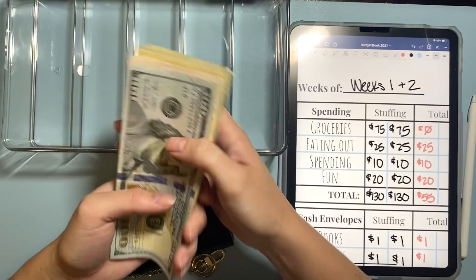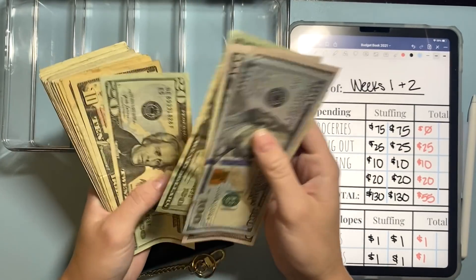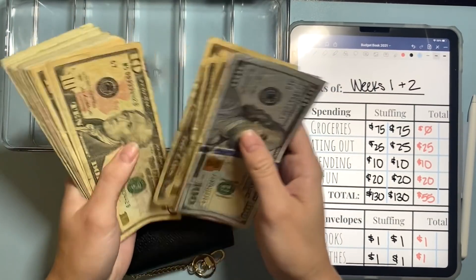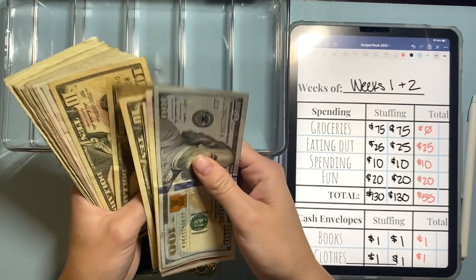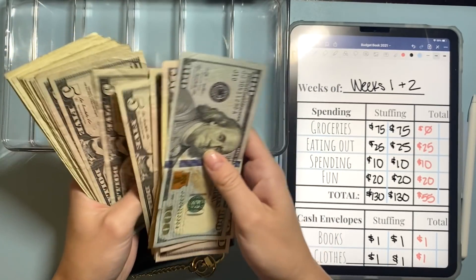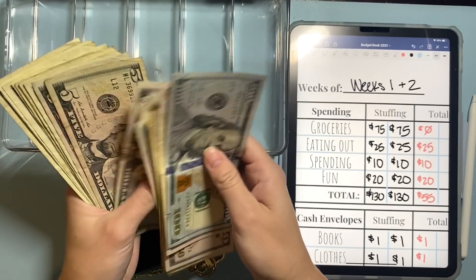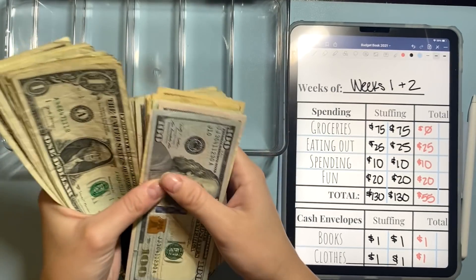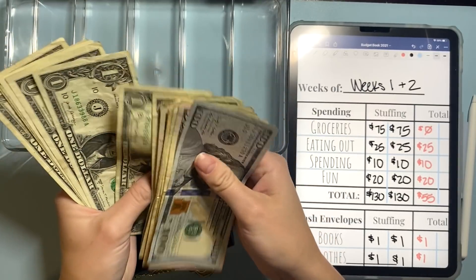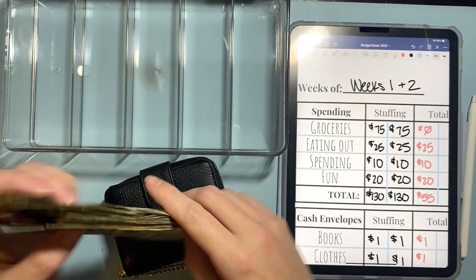So let's count it up and make sure we have that. Counting through: 100, 150, 200, 250, 270, 290, 300, 310, 320, 330, 340, 350, 360, 370, 380, 390, 395, 400, 405, 410, 415, 420, 425, 430, 435, 440, 445, 450, 455, 460, 461, 462, 463, 464, 465, 466, 467, 468, 469, 470, 471, 472, and 473.